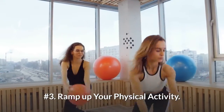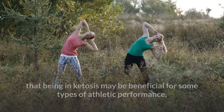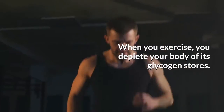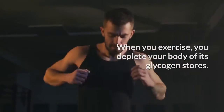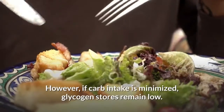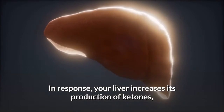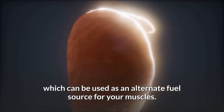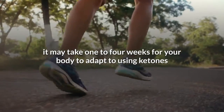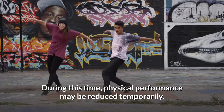Number 3: Ramp up your physical activity. A growing number of studies have found that being in ketosis may be beneficial for some types of athletic performance, including endurance exercise. In addition, being more active can help you get into ketosis. When you exercise, you deplete your body of its glycogen stores. Normally these are replenished when you eat carbs, which are broken down into glucose and then converted to glycogen. However, if carb intake is minimized, glycogen stores remain low. In response, your liver increases its production of ketones, which can be used as an alternate fuel source for your muscles. Keep in mind that, although exercise increases ketone production, it may take one to four weeks for your body to adapt to using ketones and fatty acids as primary fuels. During this time, physical performance may be reduced temporarily.